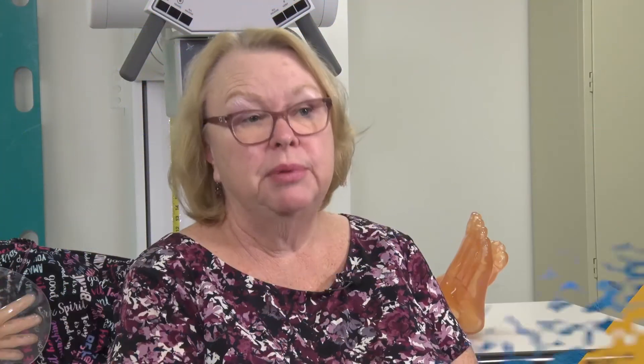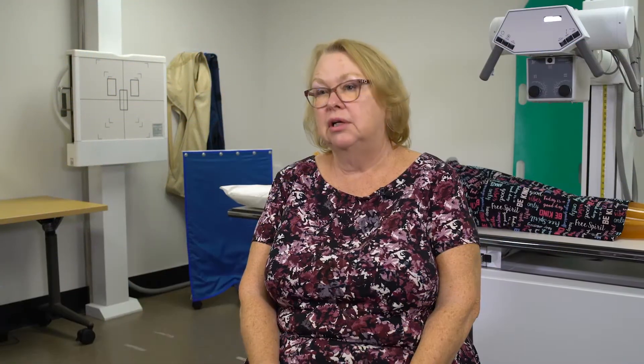When students graduate, they will be sitting for their national exam, first in radiography. Our national certifying agency is called the American Registry of Radiologic Technologists. Everything they learn from the time they walk in the door until the time they graduate, they need to remember and be able to pass that national exam. We do prepare them for it, and we have specific courses in their senior year to prepare them to take the radiography boards. We have a very high pass rate — in the 30 years I've been here, almost every single time we have a 100% pass rate, with very few students having to take it a second time.